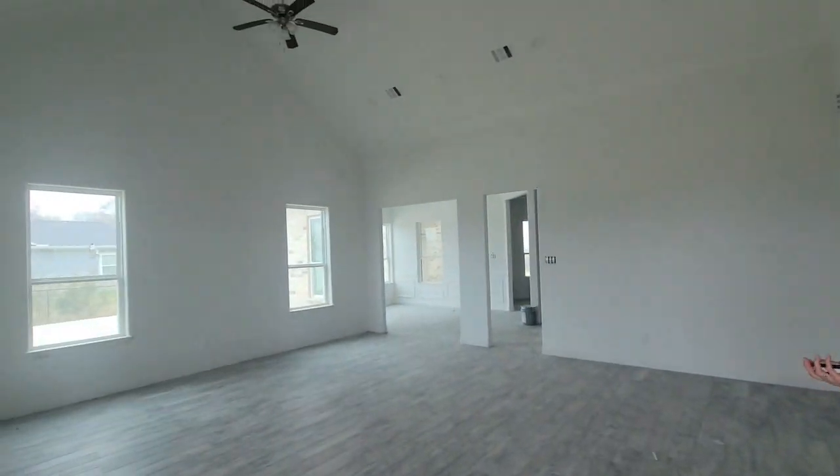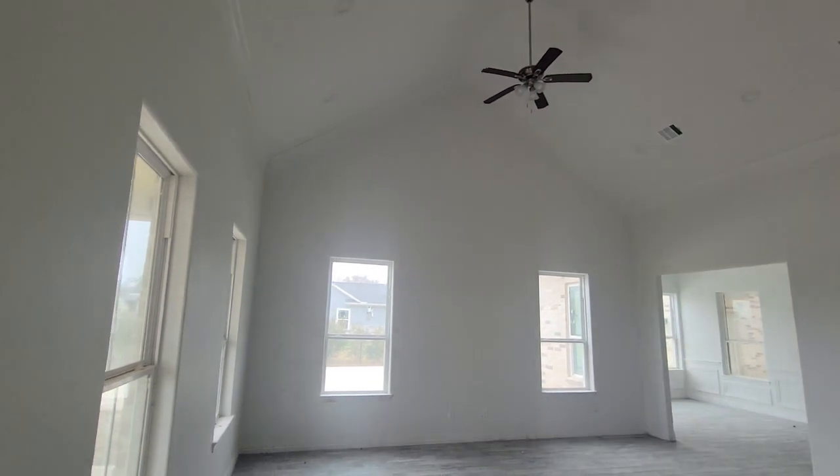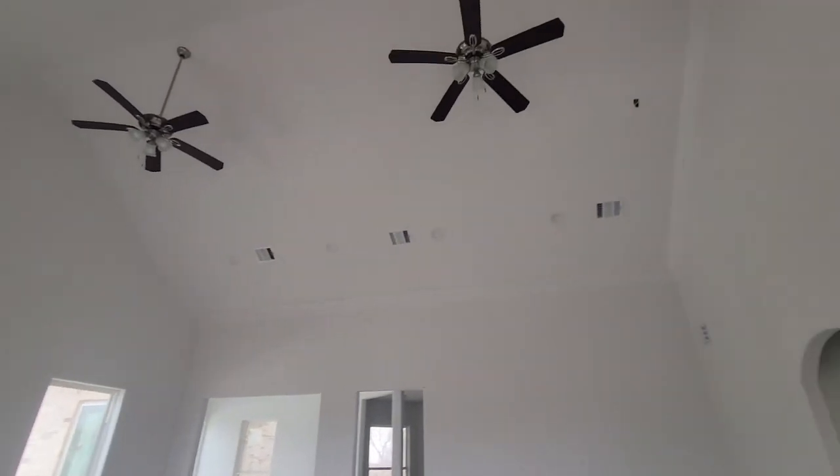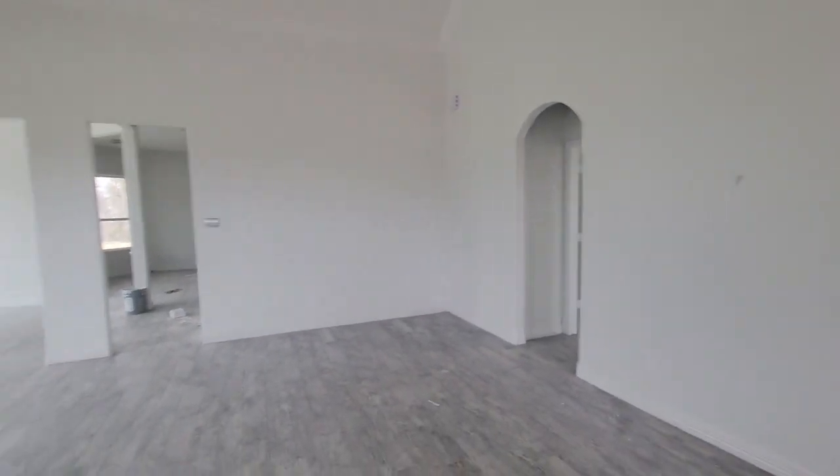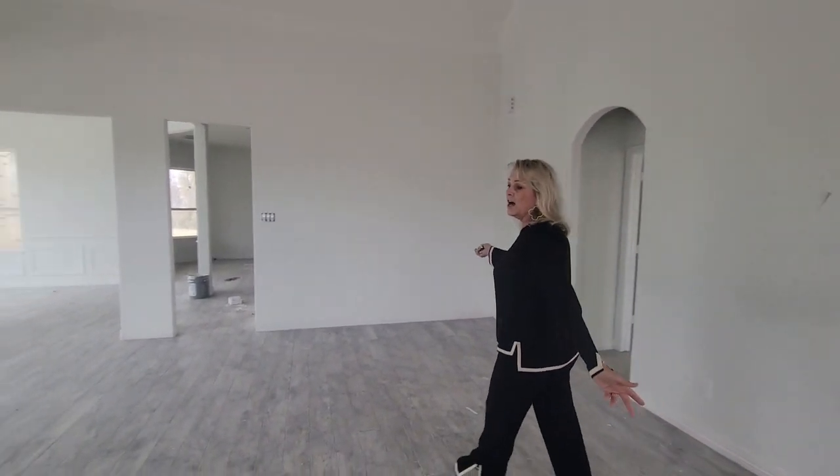You're going to walk into the living area, which has cathedral ceilings, double fans, recessed lighting, ceramic tile. It's large.